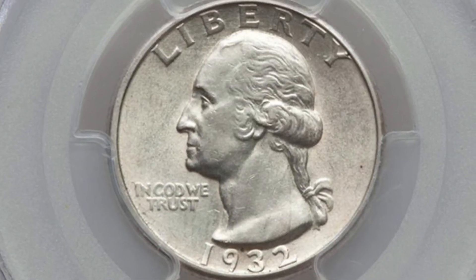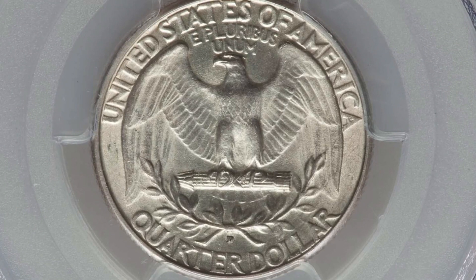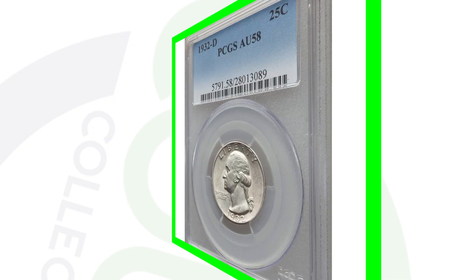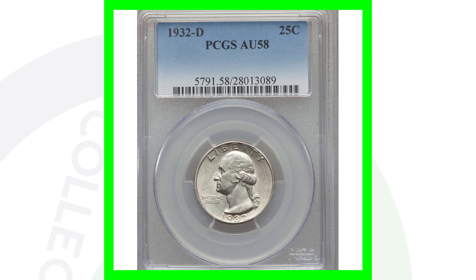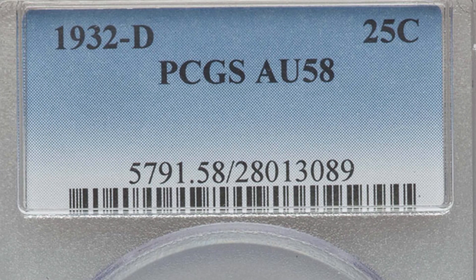It's important to understand mintages and how many were made for each year and mint mark. For the 1932-D mint mark they only produced 436,000 coins — super low mintage compared to all the other quarters where they produced millions. For 1932 no mint mark they produced over 5.4 million. In 1932 you also had the S mint mark where they produced 408,000. So for 1932, the D and S mint marks are the desirable Washington quarters because of low production.